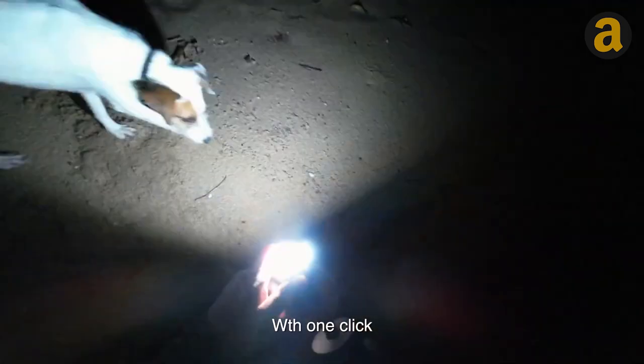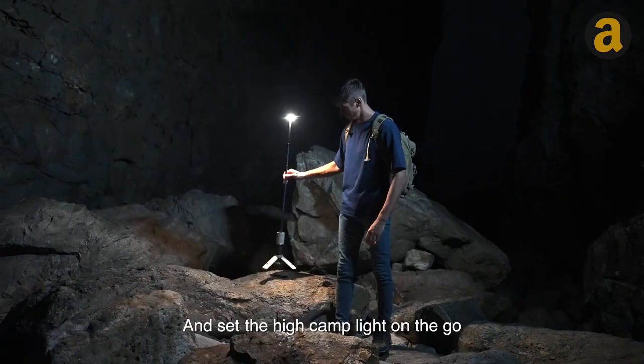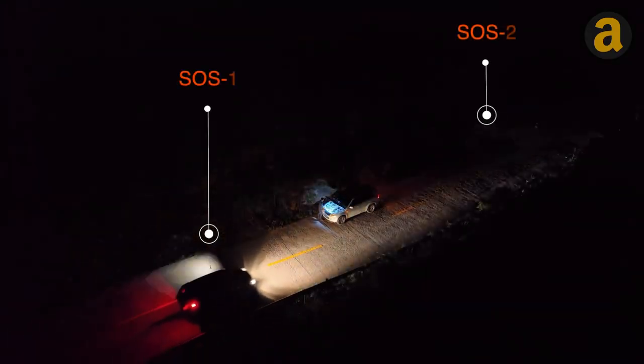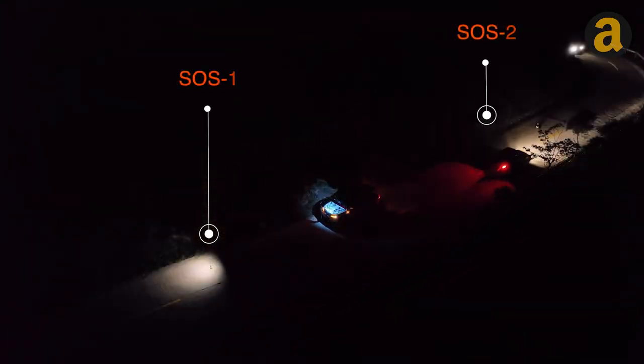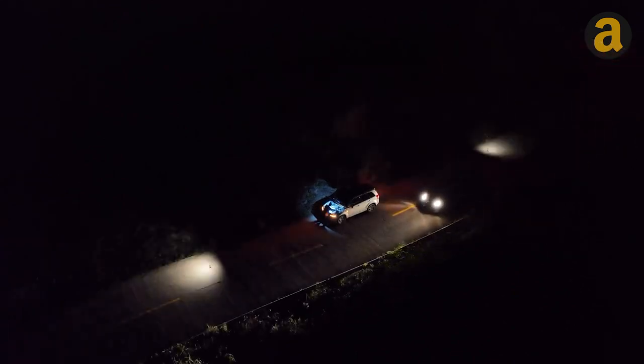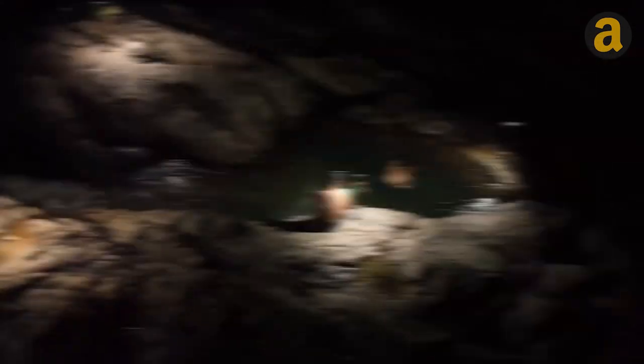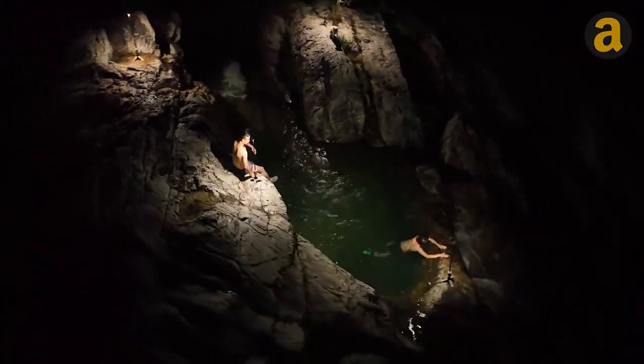If you want to take a bath in the middle of the night, the table lamp can be easily converted into a floor lamp using a pole. In case of emergencies on the road, the telescopic pole features an SOS mode that can be extremely useful. The built-in battery ensures that the device can run for up to 10 hours in bright mode and can even charge your mobile devices.